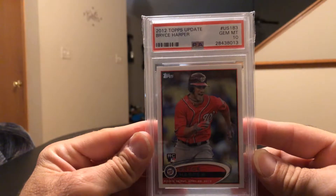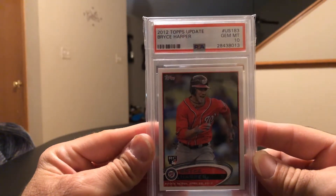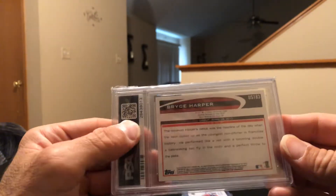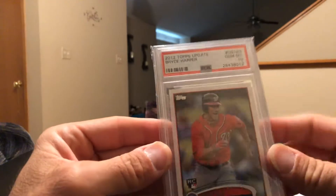My last baseball pickup — got a PSA Gem 10 of the Bryce Harper 2012 Topps Update. I didn't have this one for my collection so I do now. It came in a perfect fit sleeve, which I believe is my first time seeing the perfect fits — I need to invest in them, very happy with those.